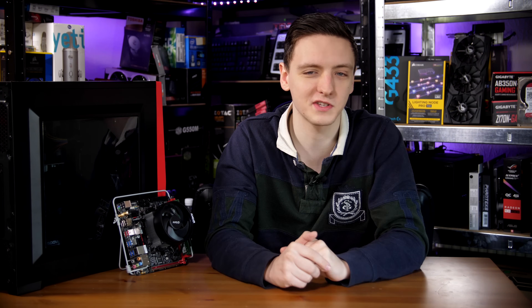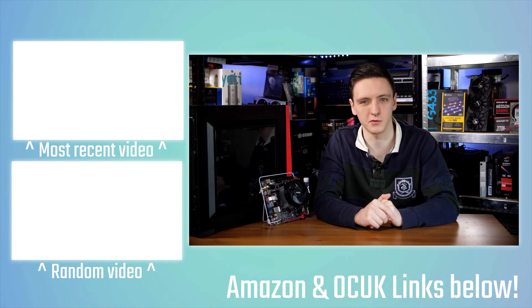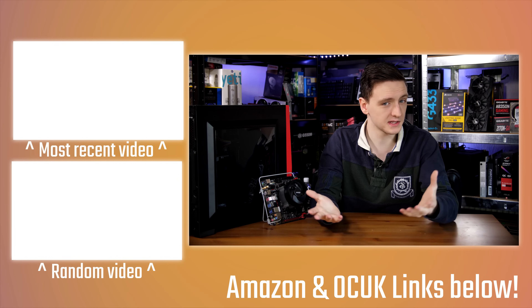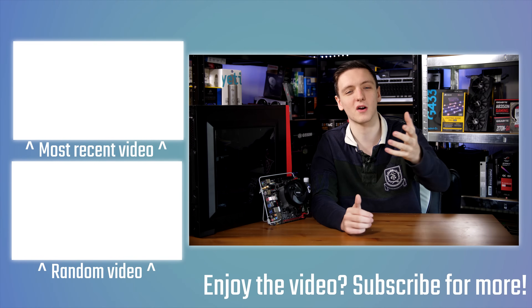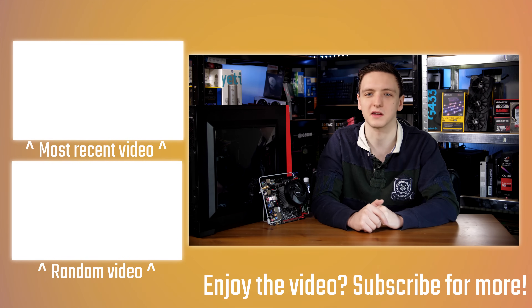If you want to support me in making these videos every Monday, Wednesday, and Friday, feel free to check out the Patreon link in the description where you can get some Discord rewards. If you don't want to directly monetarily support me but you do buy stuff on Amazon or Overclockers UK, there are affiliate links in the description too. There are also some other videos over here — if you're new to the channel, feel free to hit that subscribe button, and we'll see you on the next video.